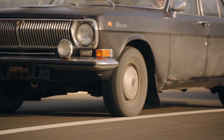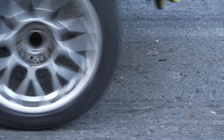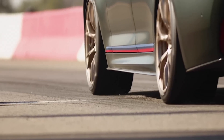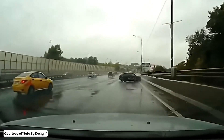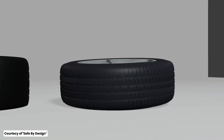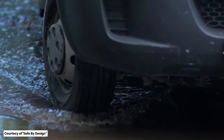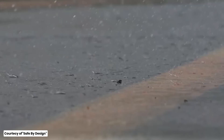Another dangerous myth is that bald tires are better in the rain. Some believe that with less tread, there's less chance of hydroplaning. In reality, tire treads are designed to channel water away from the contact patch, reducing the risk of hydroplaning. Bald tires have no way to displace water, making them more likely to lose traction on wet surfaces. Always ensure your tires have adequate tread depth for safe driving in all conditions.